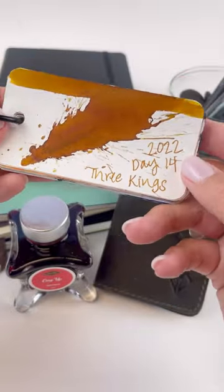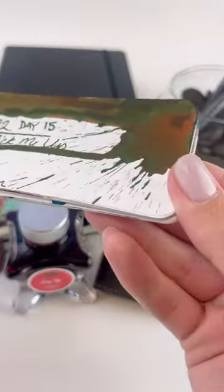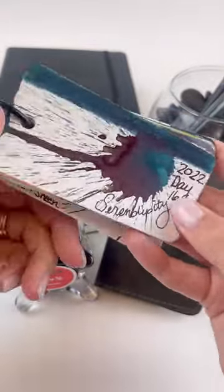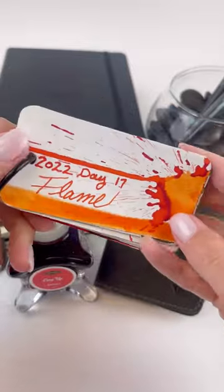Day 13 was Once Upon a Star, another amazing chameleon ink. Day 14 was Three Kings. And then on to Pick Me Up, which is a scented and sheen ink. Serendipity is next — a really, really pretty shimmer sheen ink.